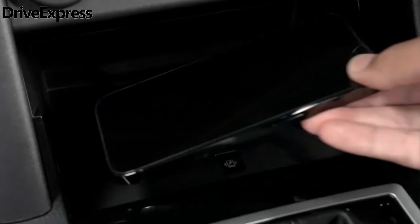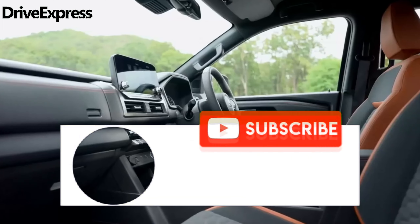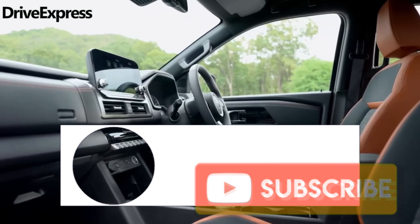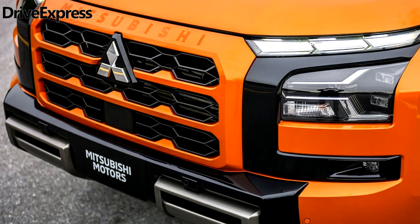I want to hear your opinion about the new Mitsubishi Triton 2024 in the comments. Please put likes and subscribe to the channel so as not to miss the latest news from the world of cars. See you soon, bye everyone!